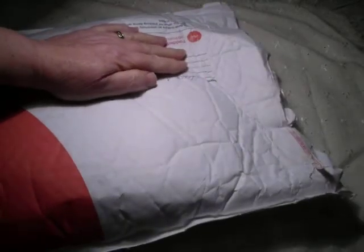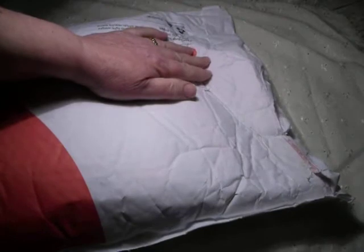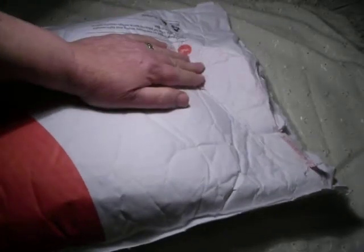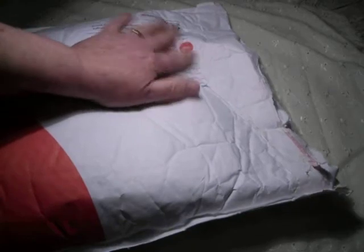Hi everyone, it's Dwellis, Kiwi scrapper from New Zealand. A package arrived in the post this morning and my husband brought it in, but I haven't had to open this package because it's already open.